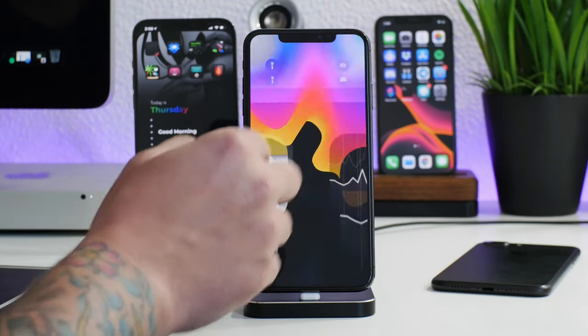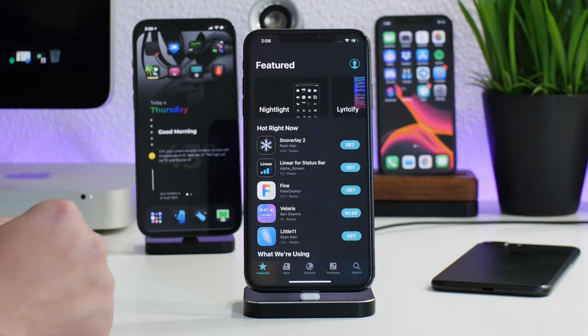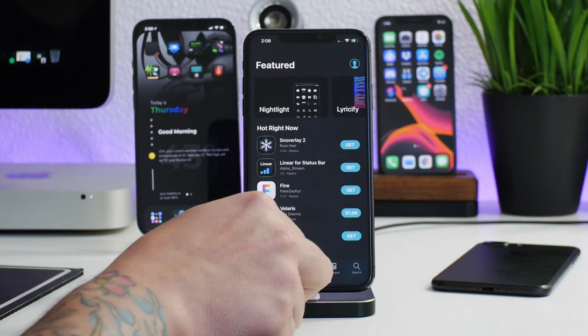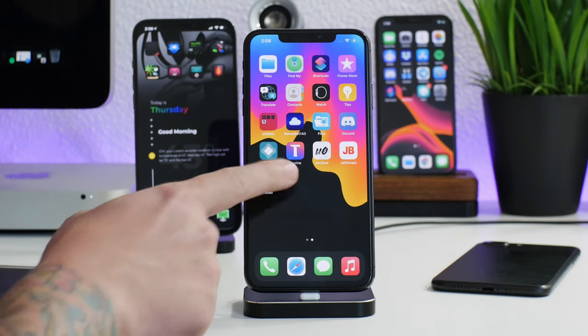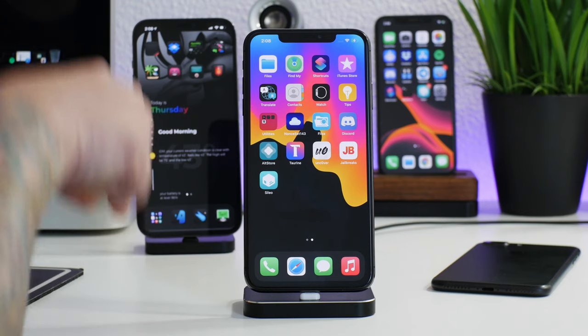The jailbreaking process has completed. Let's go ahead and launch Cydia. We are back in the jailbroken state, fully up to date on Taurine version 1.0.2. That's basically everything I wanted to cover — how to update your jailbreak and keep it up to date, as they only improve over time. I'll leave all the links you need in the description.